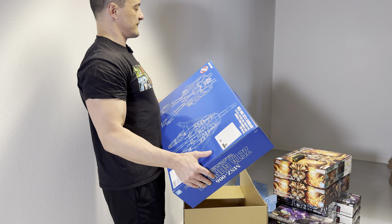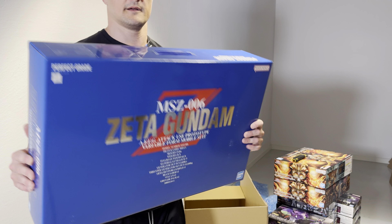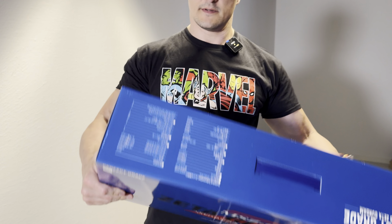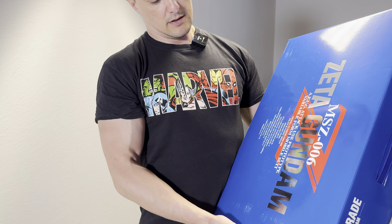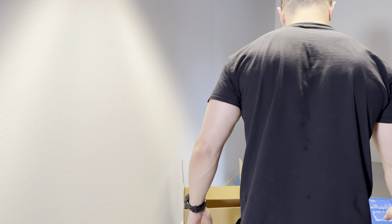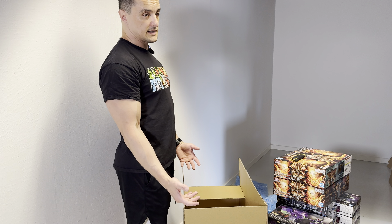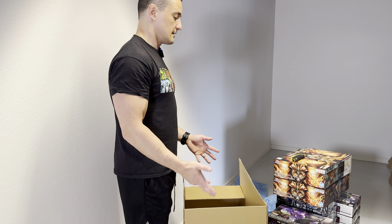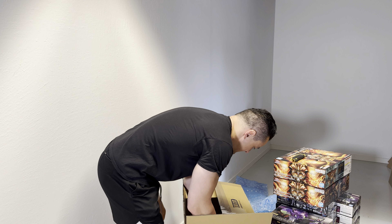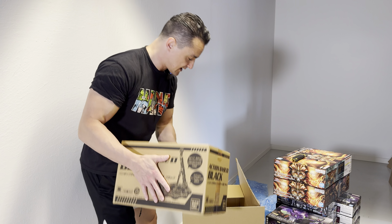Mobile suit two-mode variable kit Wave Rider. The Perfect Grade Zeta Gundam — it's been a long time since I had that one as a suitcase kit, and I only got one. Should I keep it or sell it? I think I'm going to sell it. And then there are Action Bases — just Action Base 1 blacks, I think.